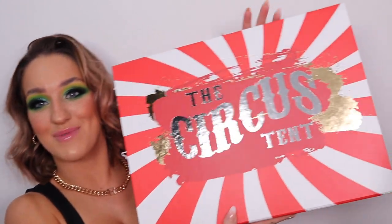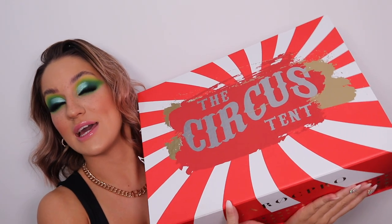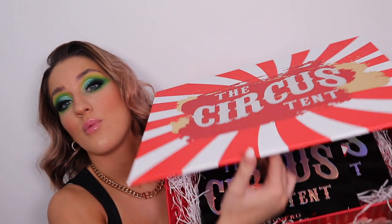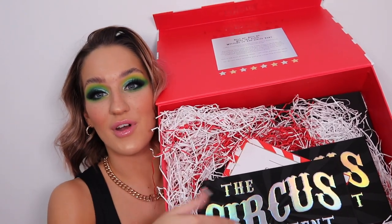Hi guys! This came in the post today. Look how big this box is - it's absolutely insane. Like what the heck, I'm using this box for storage. So what we have in here is the new Circus Tent palette by Lorac Pro.